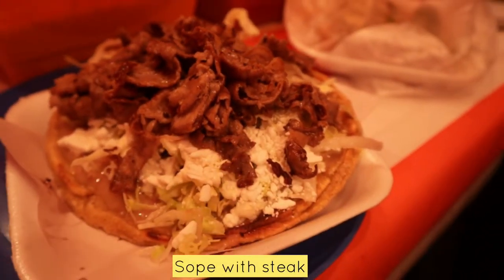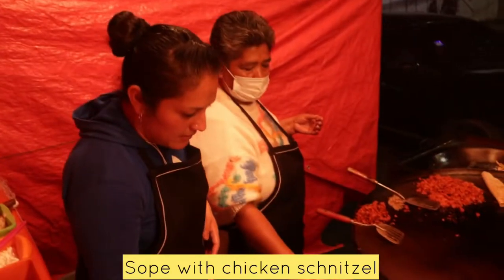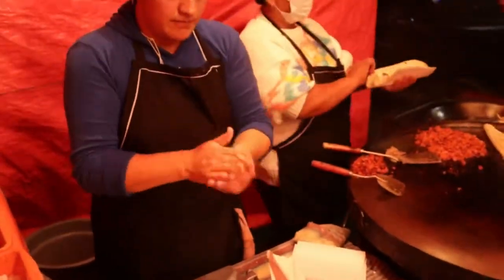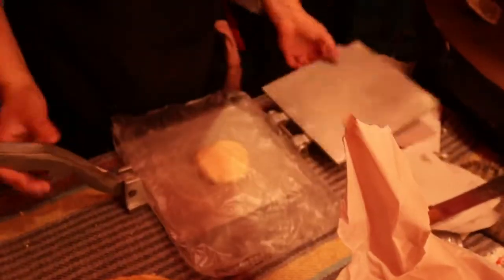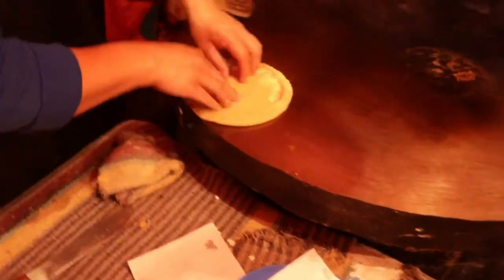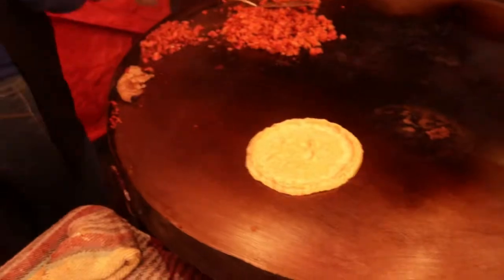Sope with steak, and now Hudith is going to prepare the sope especial. The corn dough is pressed, creating a thick tortilla, and placed on the griddle so the bottom becomes crispy. Sopes are characterized by their pinched edges, creating a shallow well for all of the toppings.